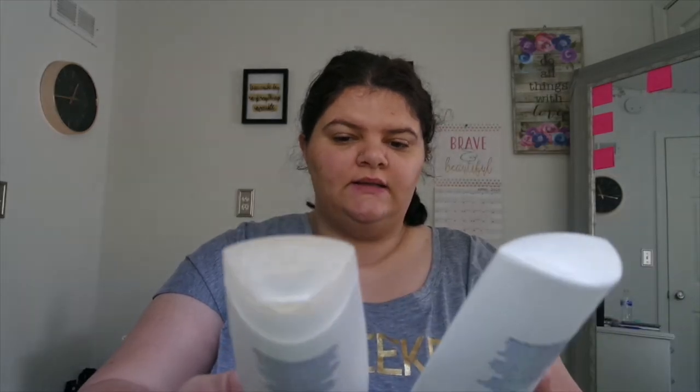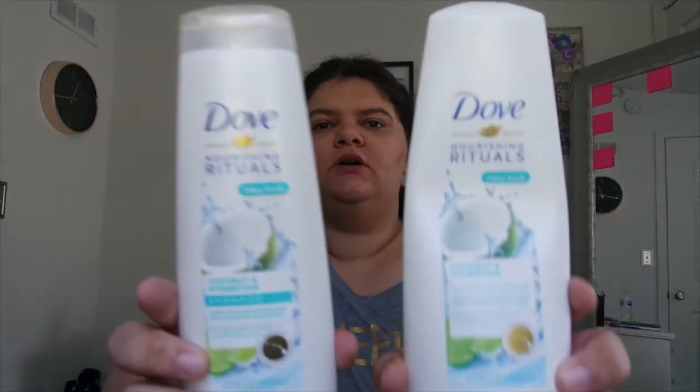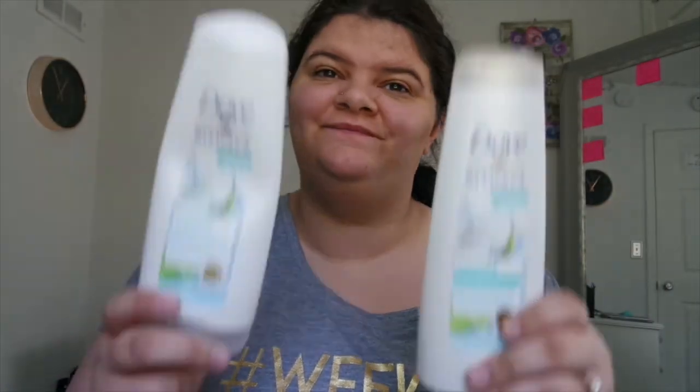The next two products I was not really a fan of — it's just the Dove Nourishing Rituals Coconut and Hydration shampoo and conditioner. I'm currently with MONAT now, so I'm just glad I'm with a hair company that doesn't destroy my hair. I also have the Dove Daily Moisture shampoo and conditioner — again, didn't love them.